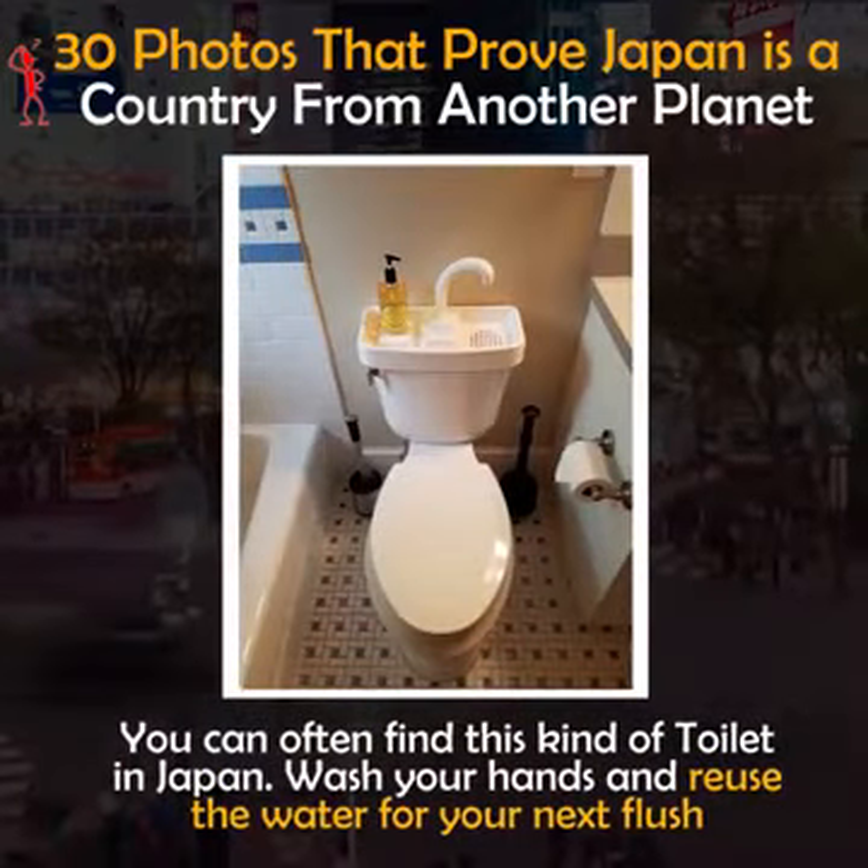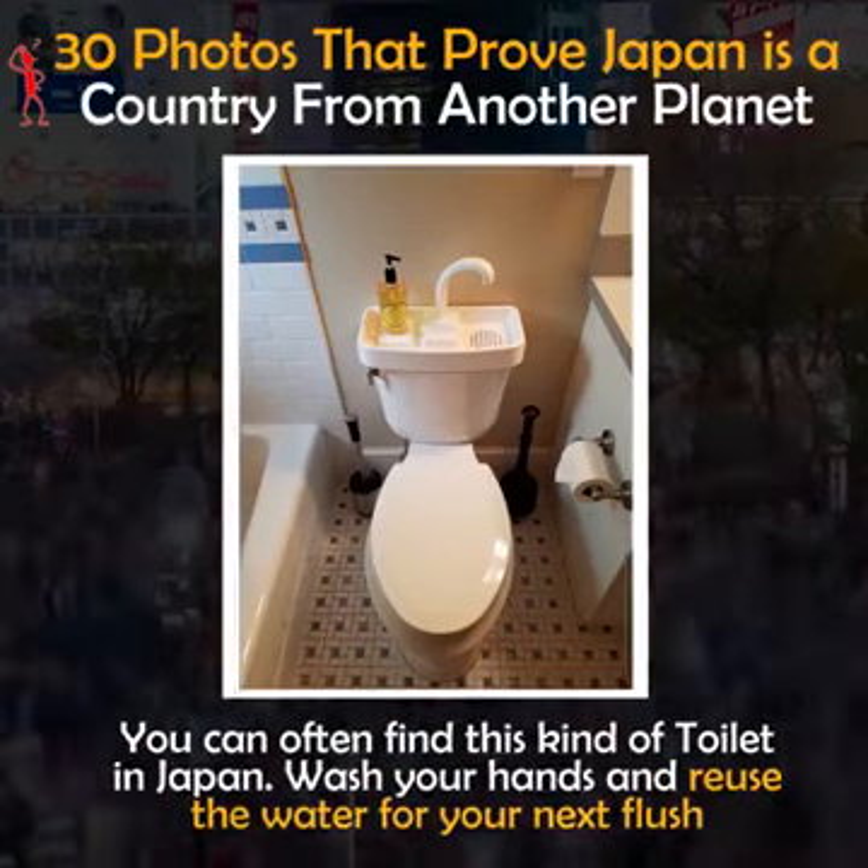You can often find this kind of toilet in Japan — wash your hands and reuse the water for your next flush.